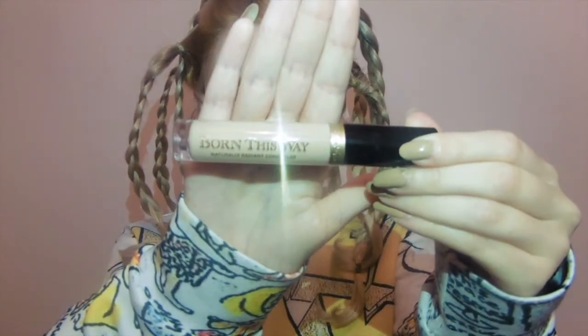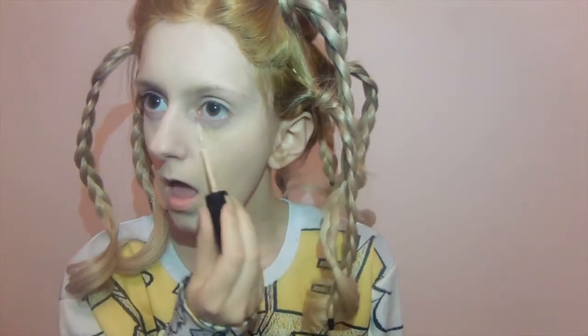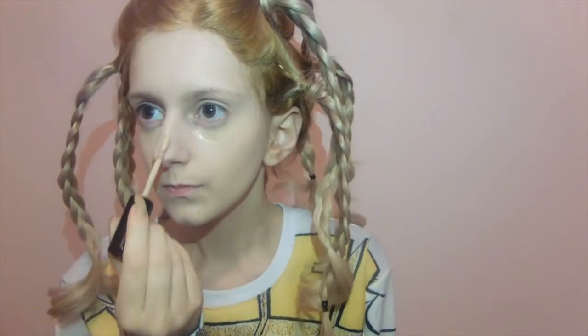Then I'm taking Too Faced Born This Way concealer in the lightest shade and I'm taking it under my eyes, down my nose, on my chin, and so on.